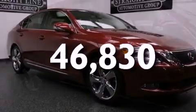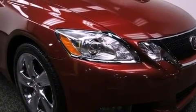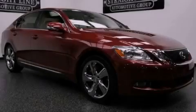With an EPA estimated rating of 27 miles per gallon on the highway, fuel efficiency does not take a back seat. This vehicle won't last long at this price. Call and arrange a test drive now.